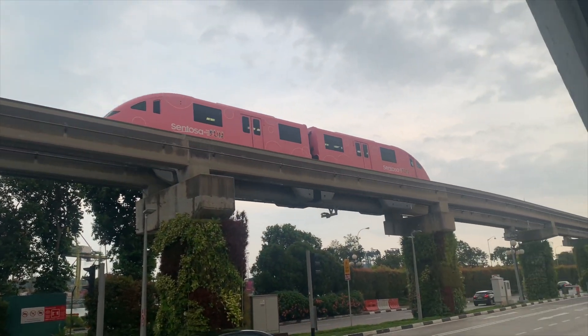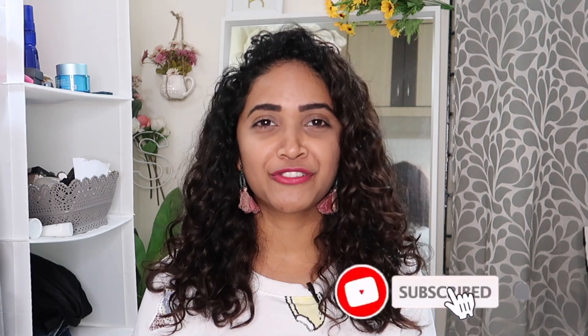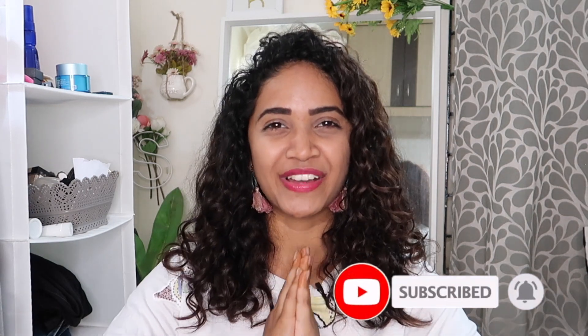These are my tips, guys. I hope this is helpful. I'm going to put the whole itinerary down below, and if you've missed the whole series, I'll link it here as well. Thank you so much for watching. If you liked it, you know the drill — like, share, subscribe, and all that good stuff. I'll see you in my next video. Until then, lots of love, bye!